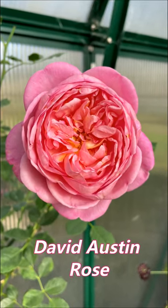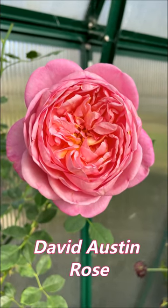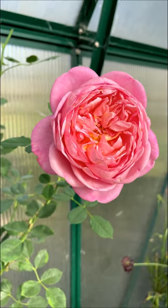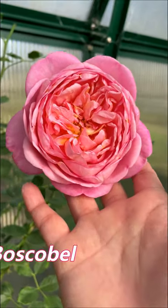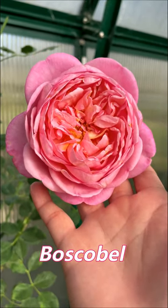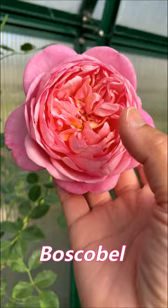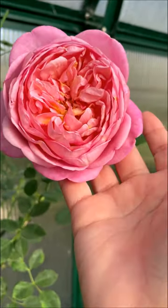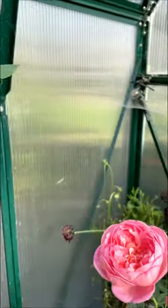This is Boscobel, one of my David Austin Roses. I featured this rose in my previous videos, but I wanted to feature it again because it's got several blooms on it. It looks so beautiful. Look at these frilly things inside. And it is very fragrant.